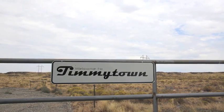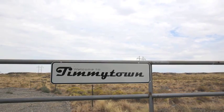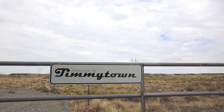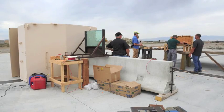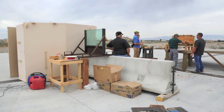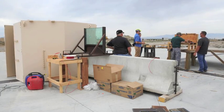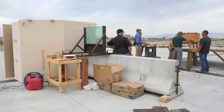Far out in eastern Idaho, there is a remote test range where researchers from Idaho National Laboratory test munitions, armored materials, and breaching techniques for national security. Besides a few trailers, trucks, various targets, and safety bunkers, there is only sagebrush desert as far as the eye can see.